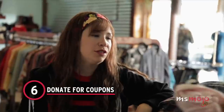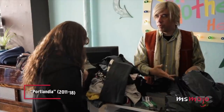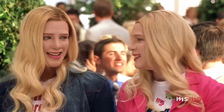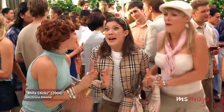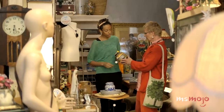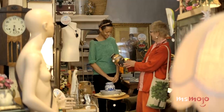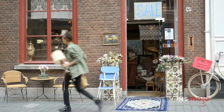Number 6: Donate for coupons. If you are a regular thrifter, it's likely you have some things to donate after a while. Luckily, many stores offer incentives for giving donations, including coupons and discounts. By getting rid of items you no longer need, you can get major discounts on your next shopping spree. This tip works best for larger thrift store chains because smaller shops may not have a policy in place. Always check in advance to inquire about discounts given for donations, because policies vary by chain and sometimes by individual store. There's no harm in asking, and in the end, it may be even more worth your while.